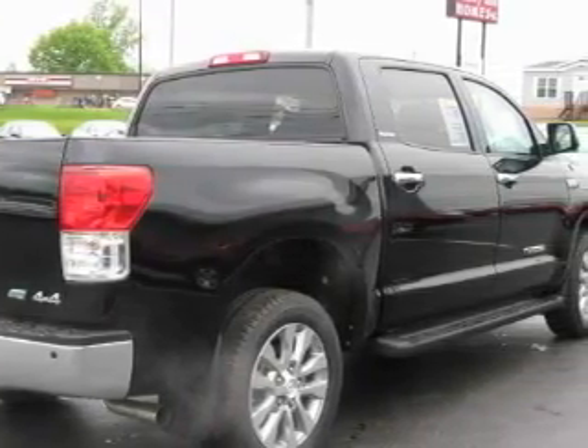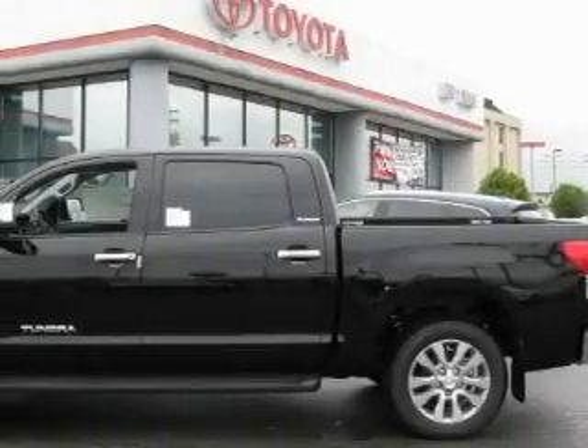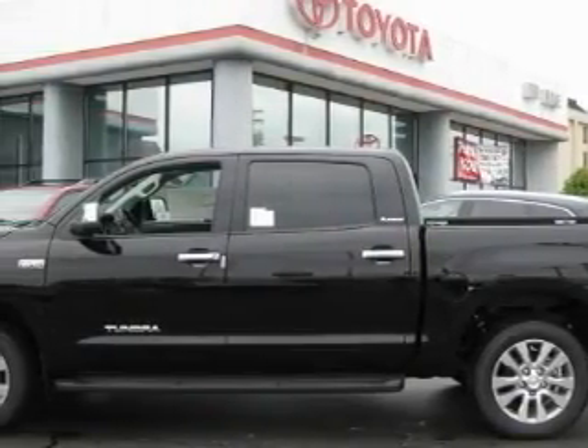The steadfast 8-cylinder engine, connected to an automatic transmission, is solid and dependable.